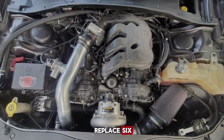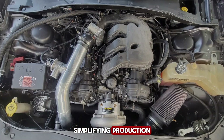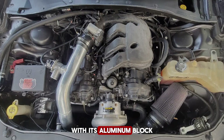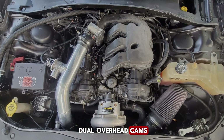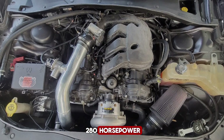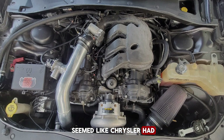It was designed to replace six older V6 power plants with a single platform, simplifying production while promising better reliability, performance, and fuel efficiency. With its aluminum block, dual overhead cams, variable valve timing, and output figures above 280 horsepower, it looked like a big leap forward. For a while, it seemed like Chrysler had struck gold.